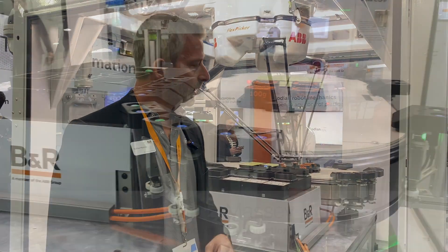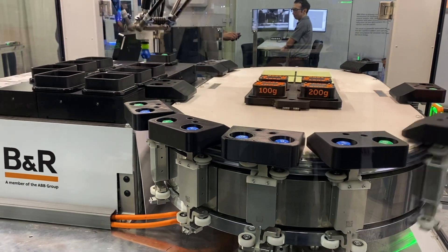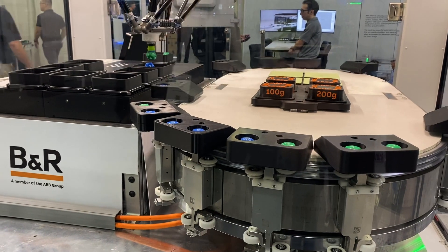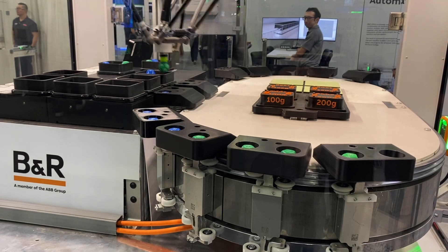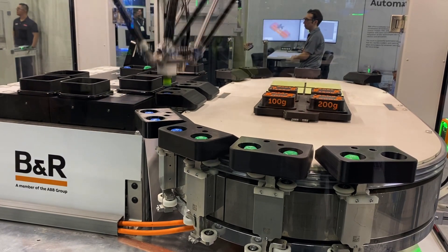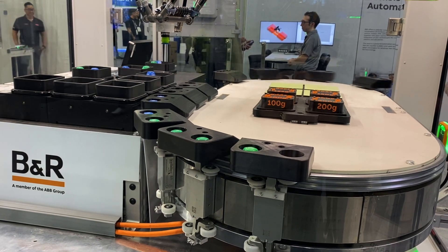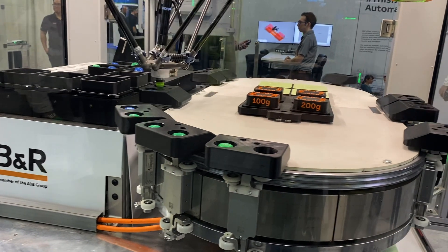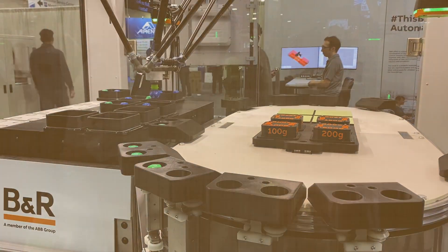The ACAPOS track is a linear conveyance system. We have coils in the segments that are controlling the permanent magnets in the shuttle — very high speed, up to four meters per second. Every shuttle can be controlled individually. We can even do merge and divert onto different directions, different loops, based on different processes or even parallel processes that we need to do.